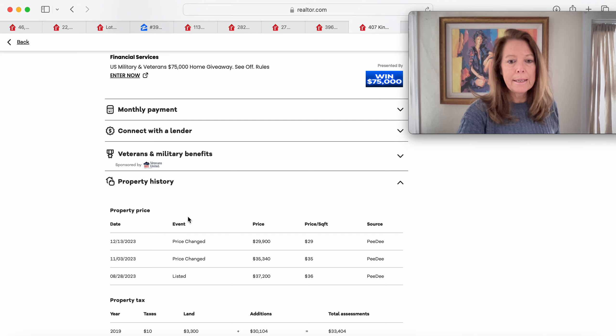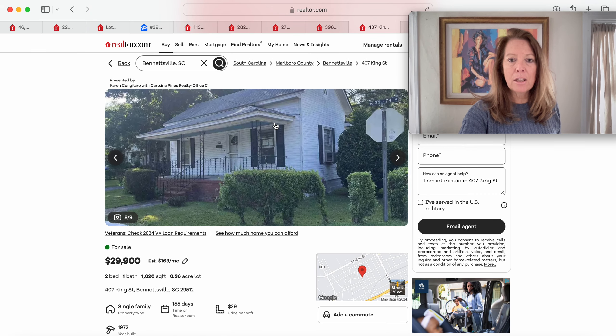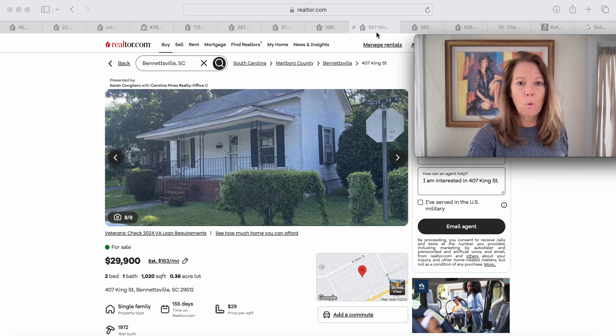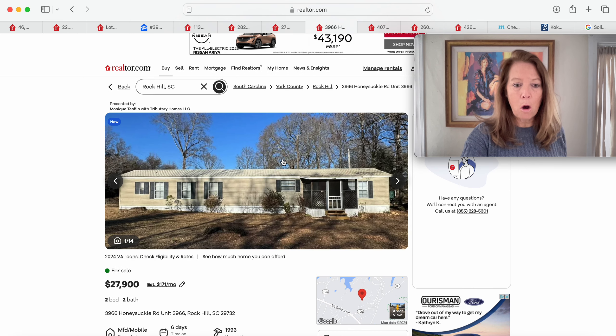The weekly cost comes out to about $372. It's been reduced a couple of times down to the current price of $29,900 — that's just one single family home we see on the market.